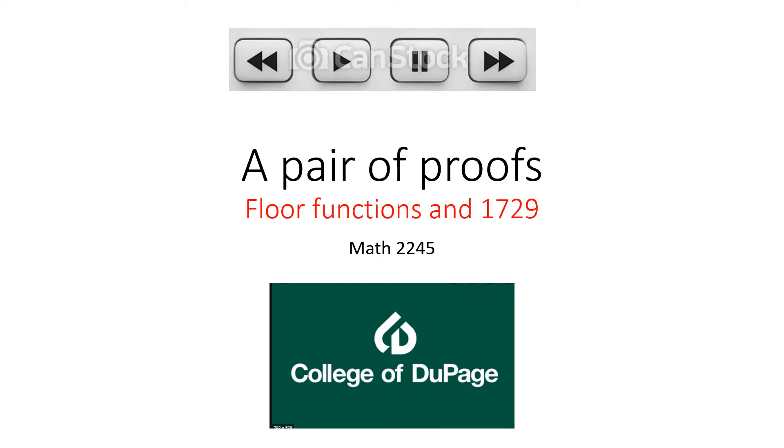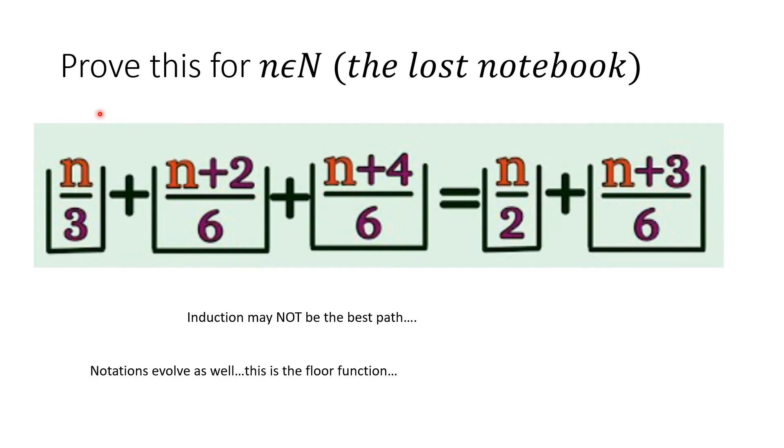There really are two proofs. The first one is from the lost notebooks of Ramanujan, and you are to prove this for n an element of the natural numbers. Notations evolve, and this notation was used for the floor function: floor(n/3) + floor((n+2)/6) + floor((n+4)/6) equals floor((n+2)/3) + floor((n+3)/6). As a hint, induction may not be the best path to prove this identity, but this is Part 1 of your assignment.